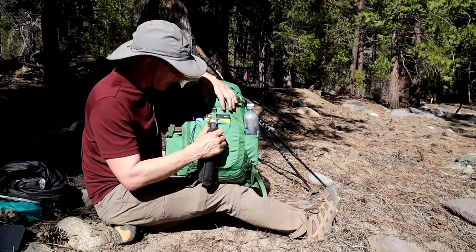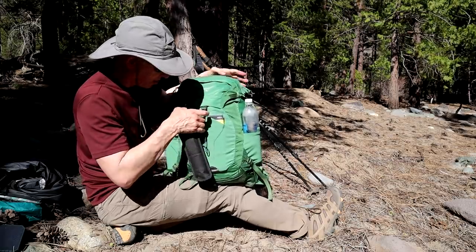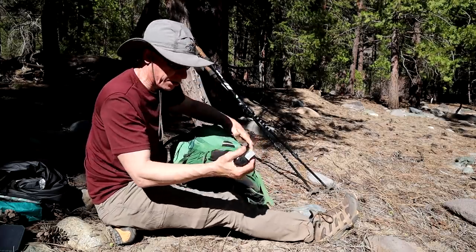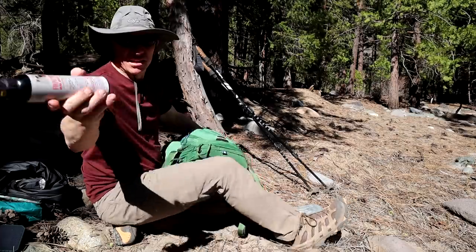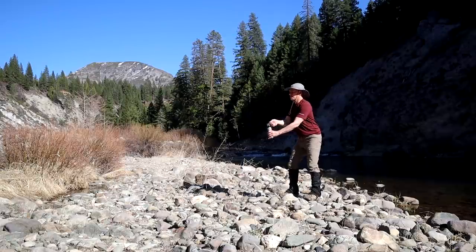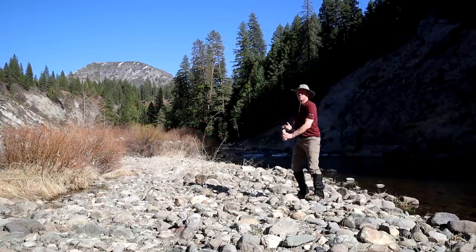For day hiking and overnight backpacking, I really like outside cargo — this happens to have outside cargo. I got my bear spray attached to the back here — good thing to have in bear country. This one happens to be Frontier pepper spray. Good thing to have in case you encounter wildlife you don't want to deal with.